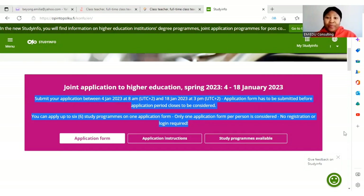You can apply to up to six study programs on one application form. Only one application form per person is considered. No registration or login is required — it's really simple, you don't need to create an account. I want to reiterate: if you apply to one program and submit, you will not be allowed to submit again. Only one application.